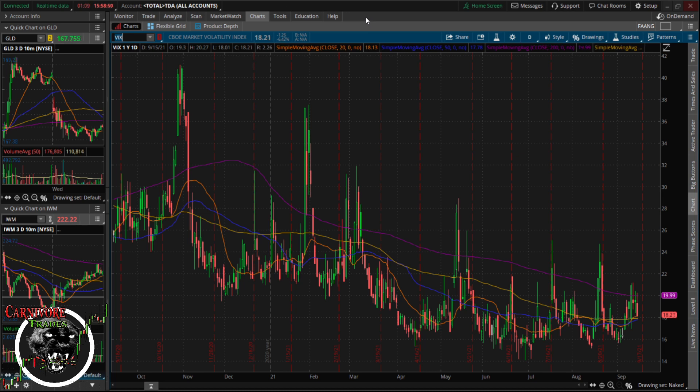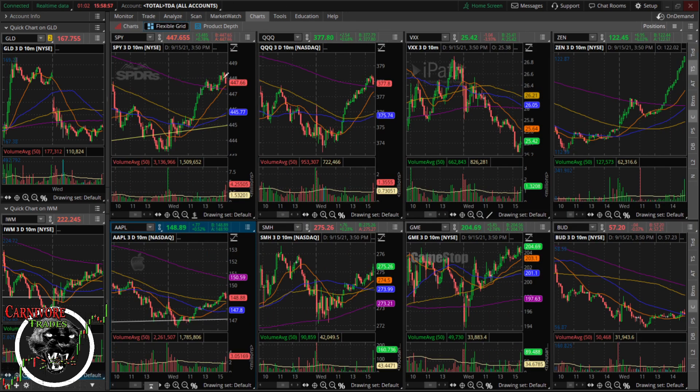Energy and financials are the typical sectors leading right now with the higher yield, at least for today. Markets are rallying a little bit into the close, although pulling back just a little bit now as we have about a minute left in the day.